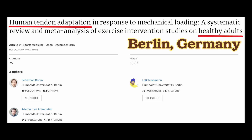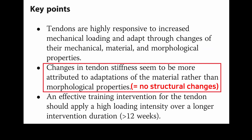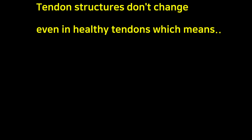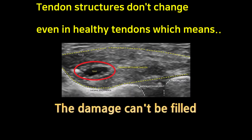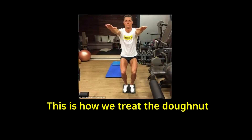This is also true even in healthy people. This is a systematic review from Berlin, Germany. Changes in tendon stiffness are due to adaptations of the material — which is the donut. The structure doesn't change in shape; the hole doesn't get repaired. Rather, the donut adapts to take more loading and get healthier, and these adaptations can occur through mechanical loading, which is exercises.